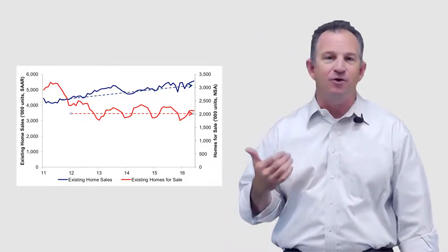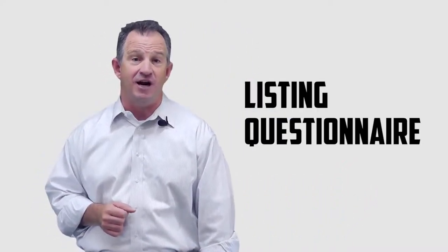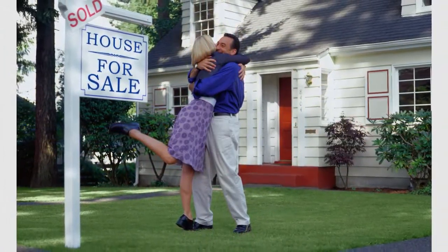With low housing inventory, getting those listings is even more competitive. Let's talk about one aspect of the listing presentation that can help you stand out above all others — the listing questionnaire. Focus on selling the lifestyle, not just the house. They want to buy the dream. Ask the seller where they like to dine, shop, watch movies, and spend time in the community. Ask about schools, get them to describe the neighborhood, how safe it is, why they originally bought their home, and what they liked about the neighborhood. All of this information will help you market the lifestyle that living in this home offers.